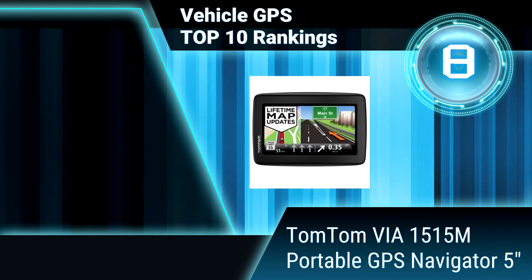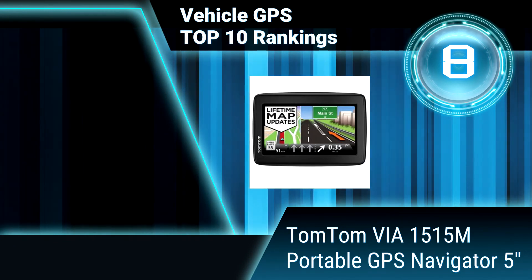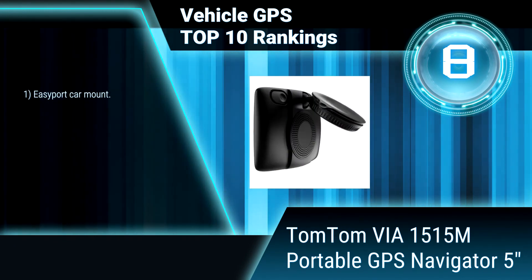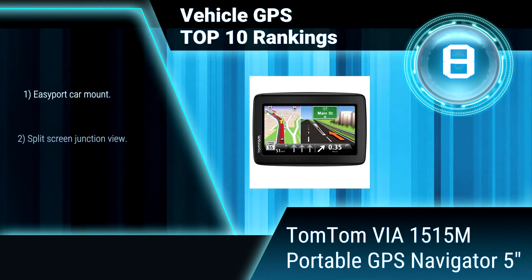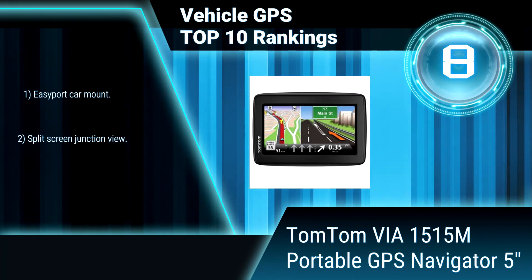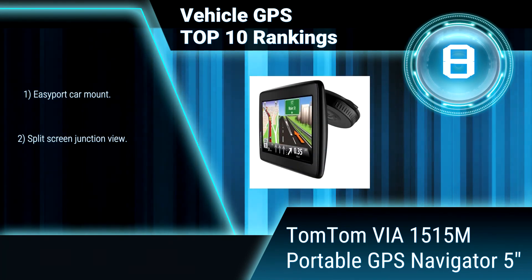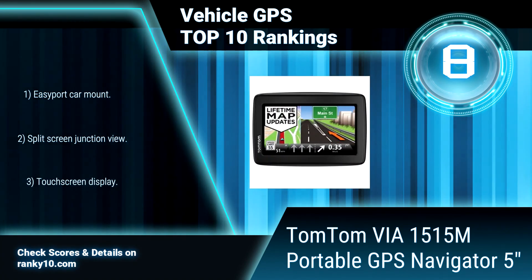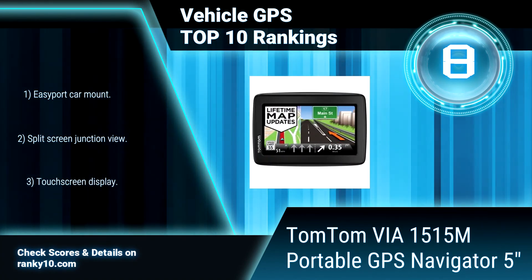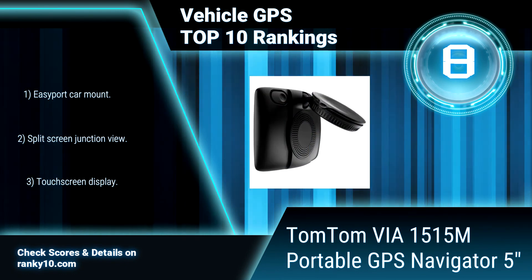Ranking number 8: TomTom VA 1515M Portable GPS Navigator, 5 inches. TomTom's touch screen technology makes it easy to plug in a new destination, pull up a point of interest, or get extra information, so you can sit back and enjoy the ride, knowing that you've got the world's best navigation at your fingertips. Easy port car mount. Split screen junction view.